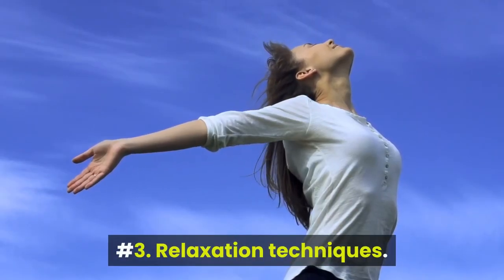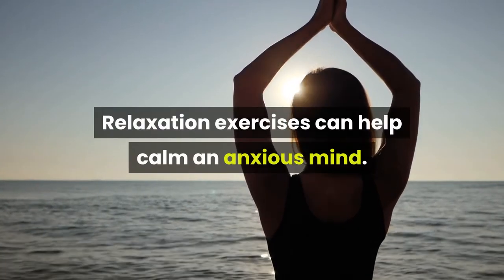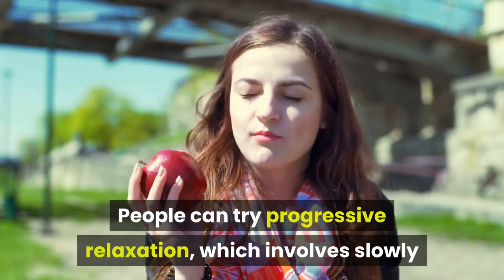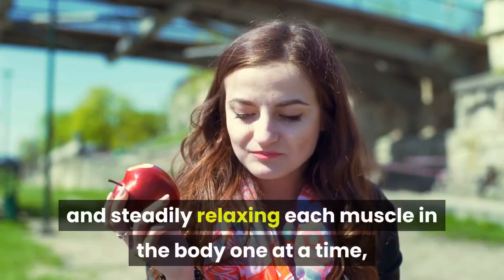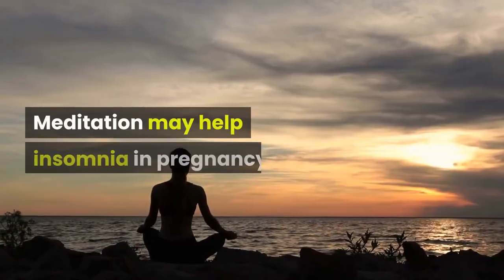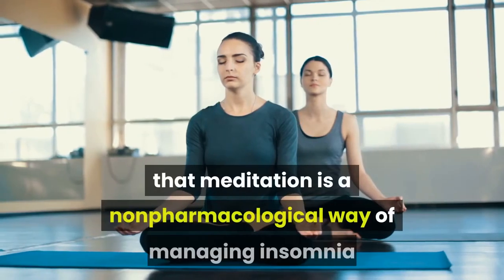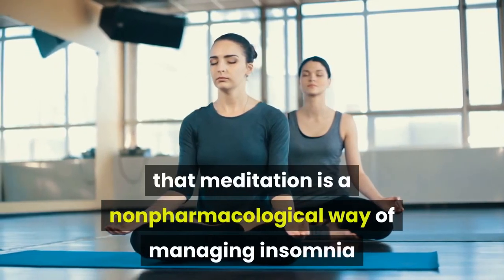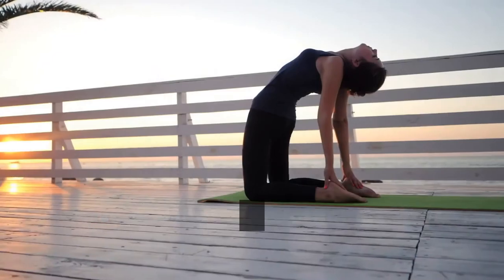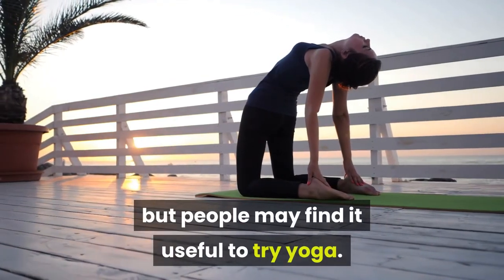Number 3: Relaxation Techniques. Relaxation exercises can help calm an anxious mind. People can try progressive relaxation, which involves slowly and steadily relaxing each muscle in the body one at a time, beginning with the toes. Meditation may help insomnia in pregnancy. Studies say that meditation is a non-pharmacological way of managing insomnia and that prenatal hatha yoga may help. More studies are needed to make this a definite recommendation, but people may find it useful to try yoga.